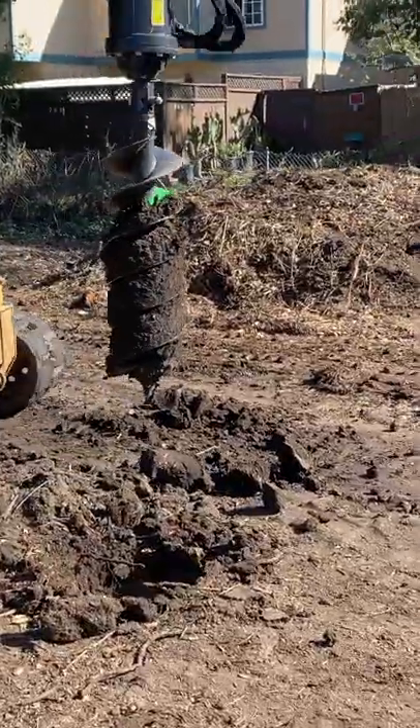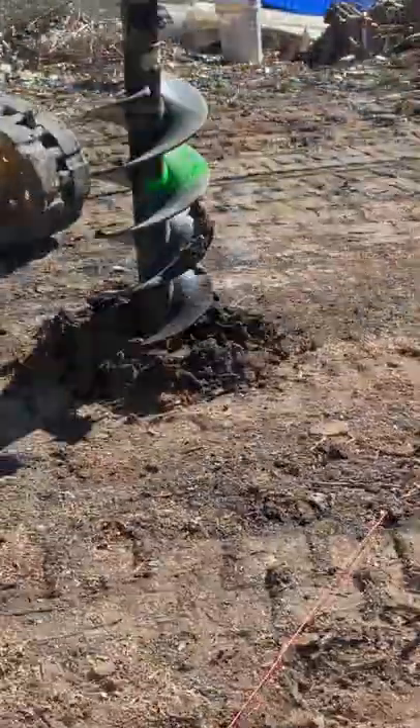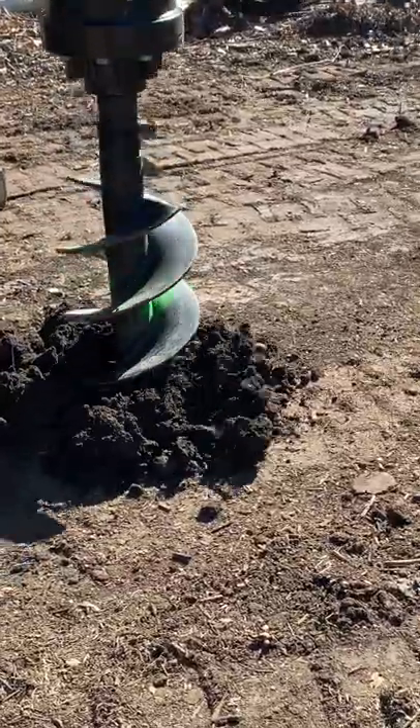Our friend Chase helped with that. He also brought his auger to dig the holes.